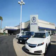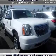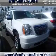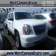Thanks for choosing We're Canyon Acura. We pride ourselves in providing a straightforward, quick, enjoyable purchasing experience. Presenting the 2008 GMC Yukon. It's powered by a 5.3 liter 8-cylinder engine and a 4-speed automatic transmission.